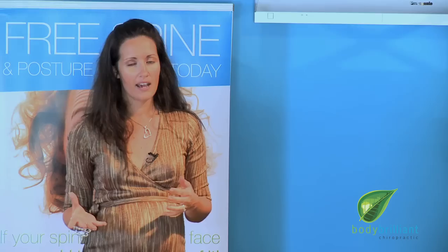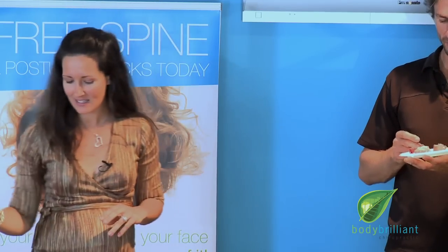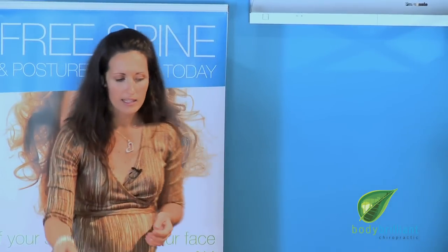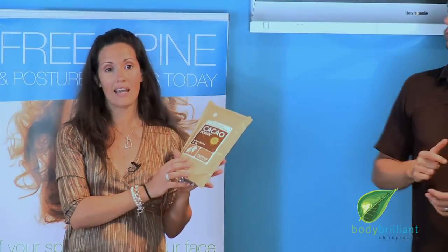So it's got some nut milk — you can use rice milk if you want — avocado, agave, or you could use honey or maple syrup as well. This is the benefit of our blender: it gets things beautifully smooth. And then also raw cacao powder.